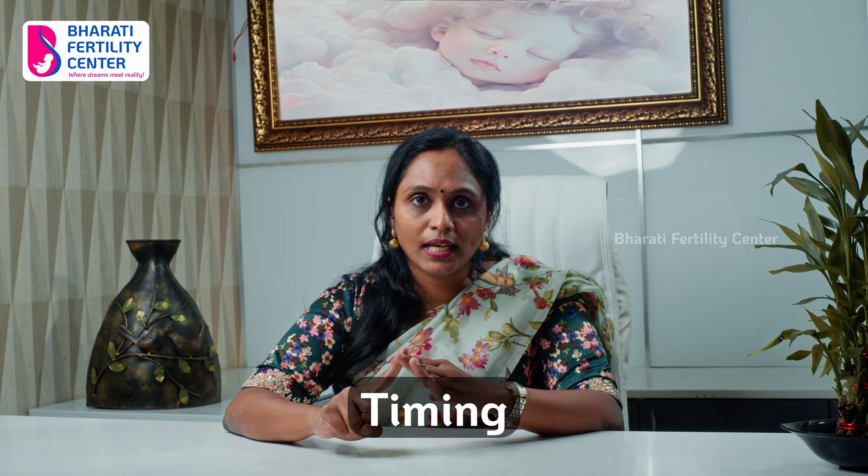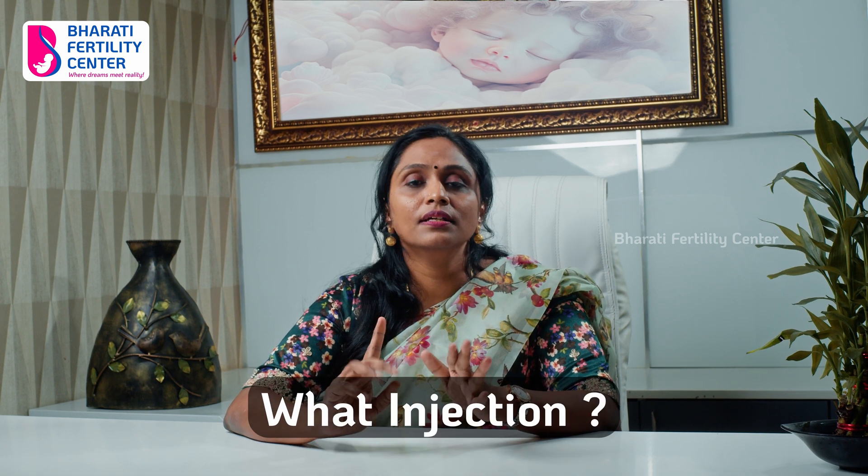Don't worry about injections — these are all very safe injections and our body has no problem with them. But stick to the timing, and the doctor will decide the dosage. I hope this video was helpful to you. Thank you.